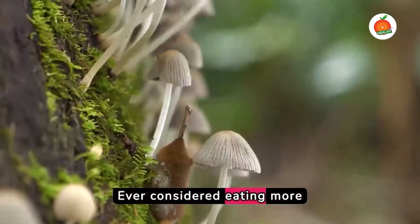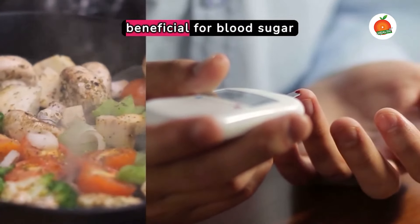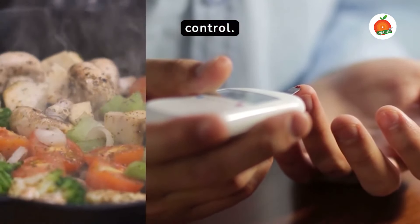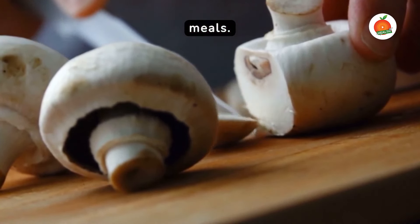Ever considered eating more mushrooms? These fungi are high in the type of fiber that's beneficial for blood sugar control. They also add a delicious umami flavor to your meals.